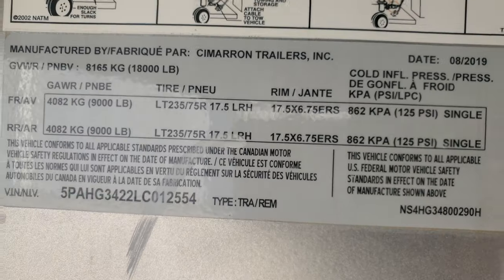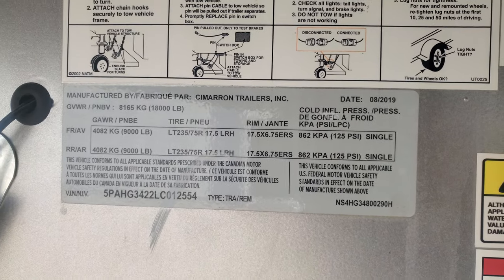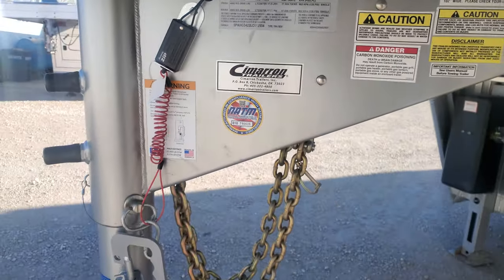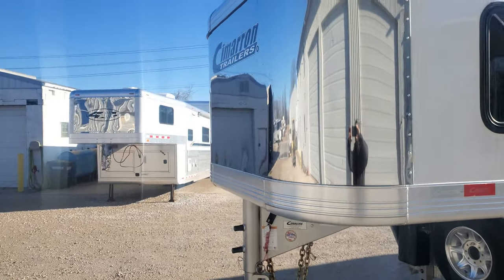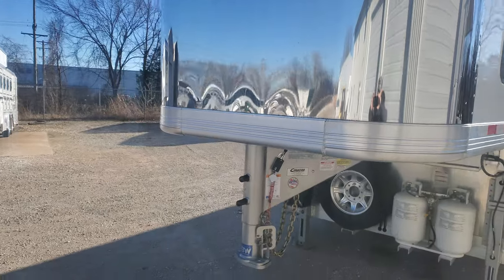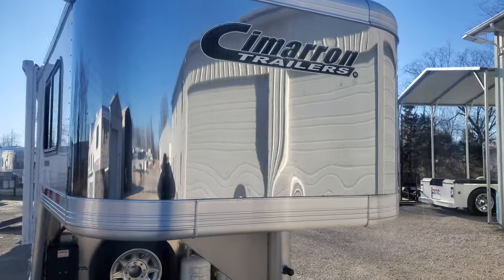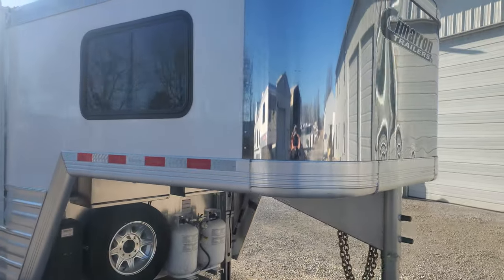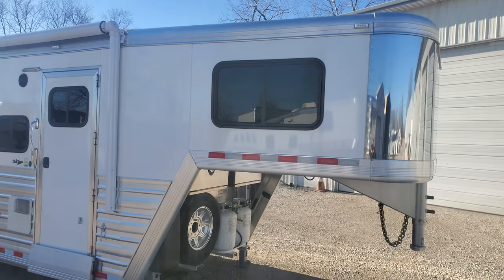This is stock number 2554. It was manufactured in August of 2019, which makes it a 2020 model. The trailer's super clean — no dents, no scratches. It's in immaculate shape, kept in a heated temperature-controlled shop at the previous owner's place.